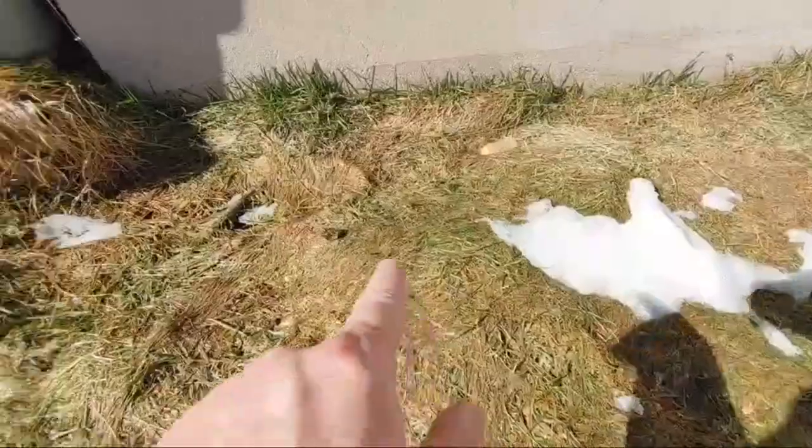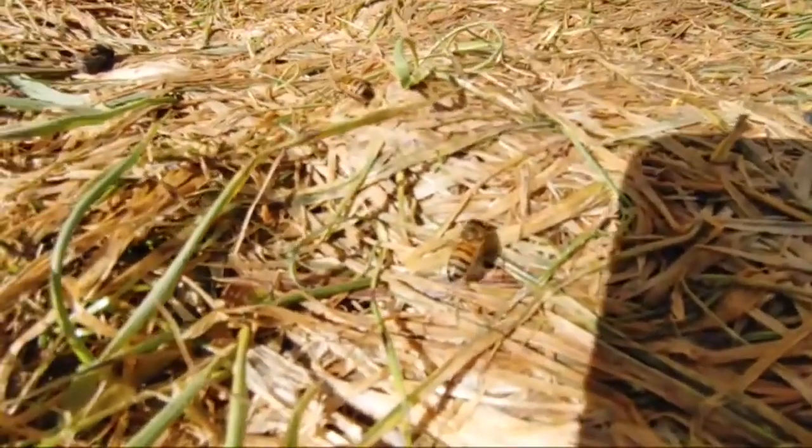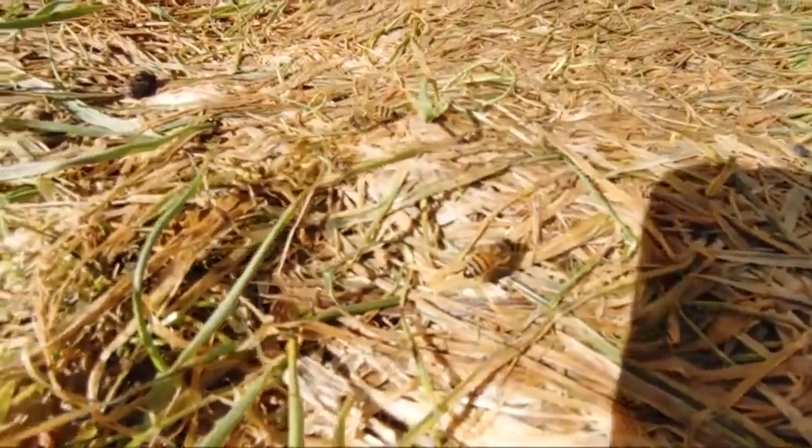There's a bee! The sun is out, it's warm, and a lot of the snow is melting. You can see the bees are out for a drink — they're just getting a drink of water. It's kind of cool.